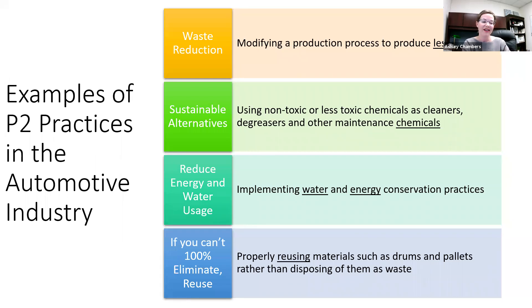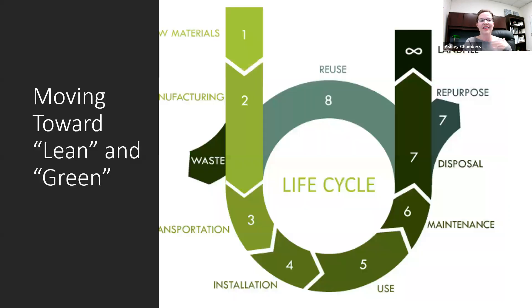If you can't 100% eliminate — because pollution prevention wants source reduction, nothing going to the landfill, nothing being wasted — properly reusing materials such as drums or pallets rather than disposing of them as waste is valuable. Consider the lifecycle analysis and think about moving towards a greener approach in regards to materials: how are they leaving your facility? Are there opportunities to repurpose, reuse, find another supplier, or find another vendor who could take those off your hands? That's where the auto industry has moved in regards to zero landfill and zero net waste.